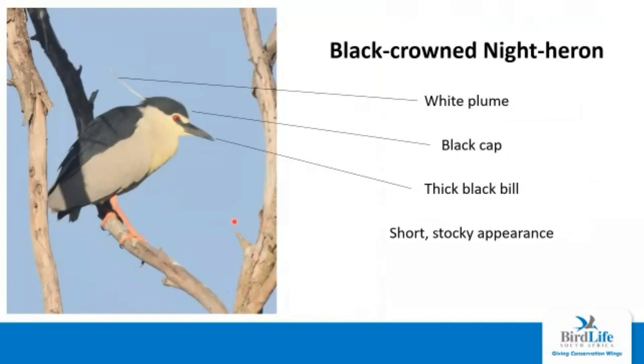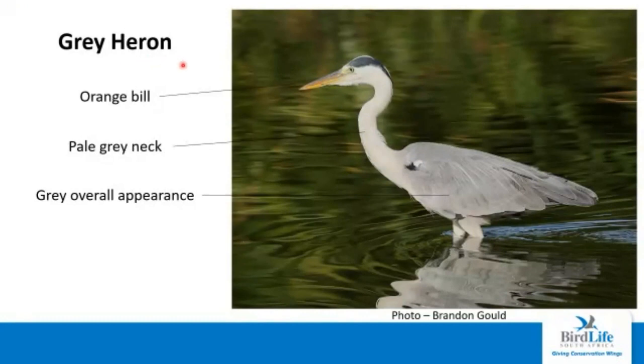The black-crowned night heron is quite a chunky bird — short and stocky, like a well-built gym bird. The diagnostic features are the black crown, as the name suggests, the black back, grey wings, white underparts, and white plumes that come out of the head during breeding season. The grey heron has a large orange bill which can be used to catch a number of large species. The neck is quite pale grey. If you remember the black-headed heron, it had a black nape, whereas the grey heron has a completely grey nape.